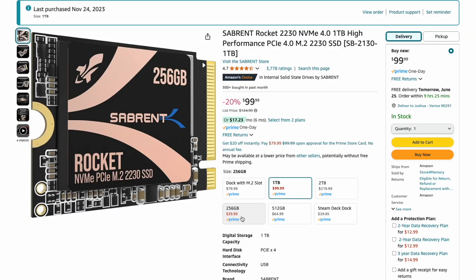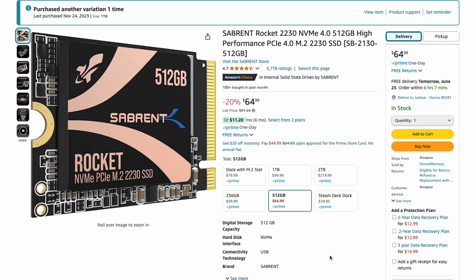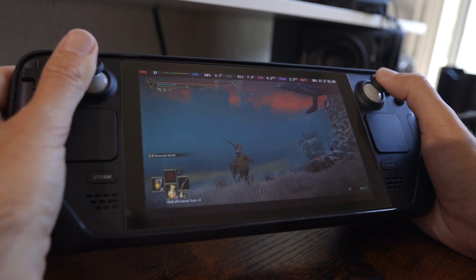I just looked at how much the one terabyte drive that I picked up — which I'll link below — it's also on sale, 20% off at $99.99. So a hundred bucks for a one terabyte. If you wanted the 512, it's $64.99. Or you could go a little smaller and get the 256 for $39.99. So anywhere from $40 to $100, you could upgrade this 64 gigabyte LCD version and just have a Steam Deck in all of its power and glory.